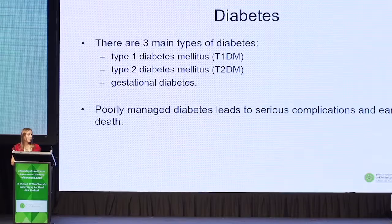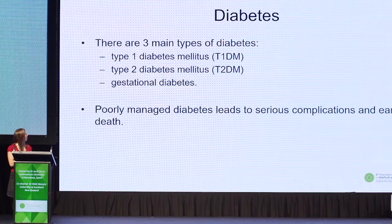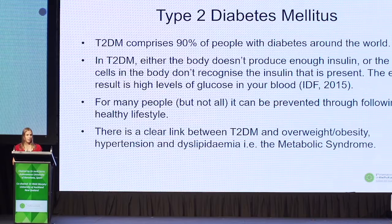We know there is research suggesting a link between the gut microbiota and glucose tolerance or diabetes. There are three main types of diabetes: type 1, type 2 and gestational diabetes. Over time, high blood glucose levels can damage the heart, blood vessels, eyes, kidneys and nerves. The complications of diabetes lead to decreased quality of life, excess morbidity and mortality, and increased healthcare costs. Type 2 diabetes is the most common form and is what I'm focusing on for my research. In type 2 diabetes, either the body doesn't produce enough insulin or the cells don't recognise the insulin present, resulting in high glucose levels in the blood. There's a clear link with being overweight or obese, high blood pressure, and disordered levels of fat in the blood — a combination sometimes called the metabolic syndrome.